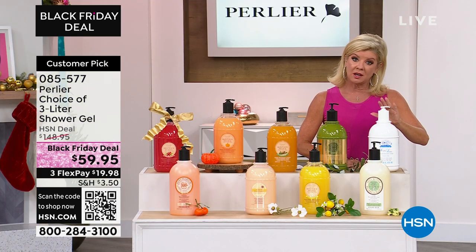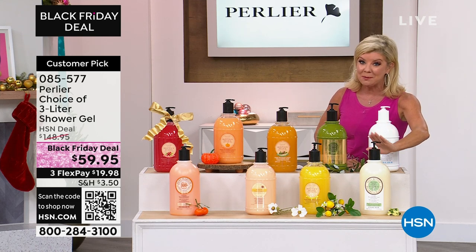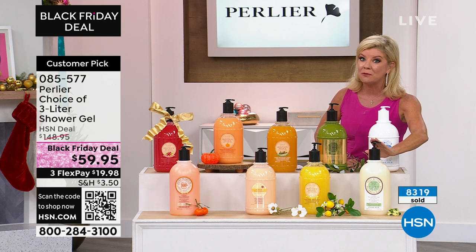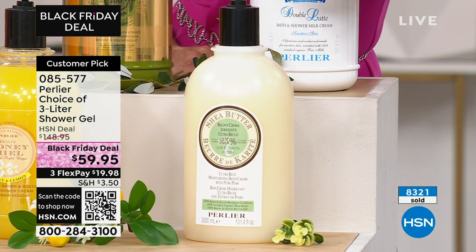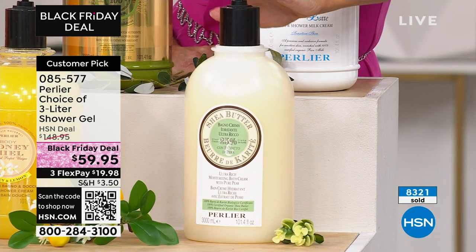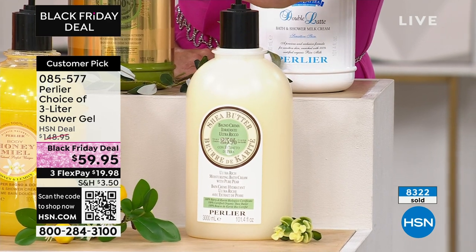Close to 8,300 gone. So yes, I'll keep updating you. Keep in mind the best value we've ever done in a full three-liter from Perlier. One year's supply. Under $20 reduced flex.